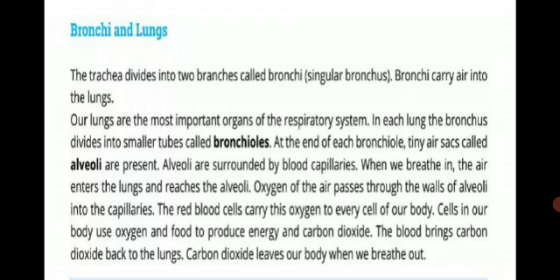The red blood cells carry oxygen to every cell of our body. Cells use oxygen and food to produce energy and carbon dioxide. The blood then brings carbon dioxide back to the lungs.